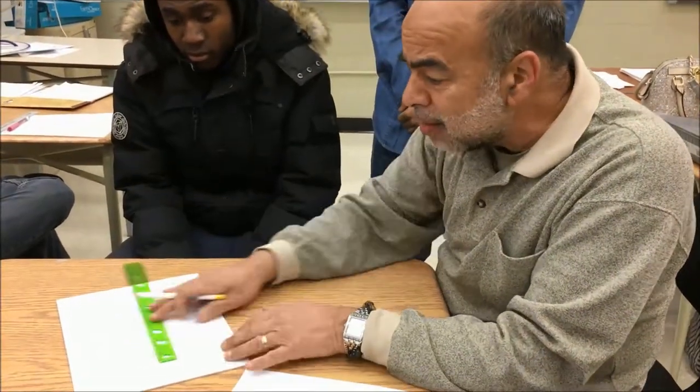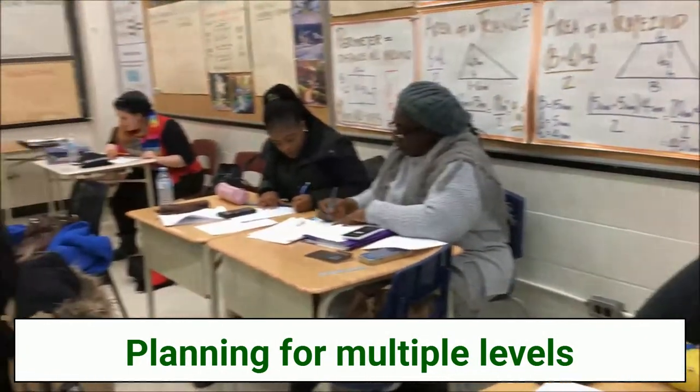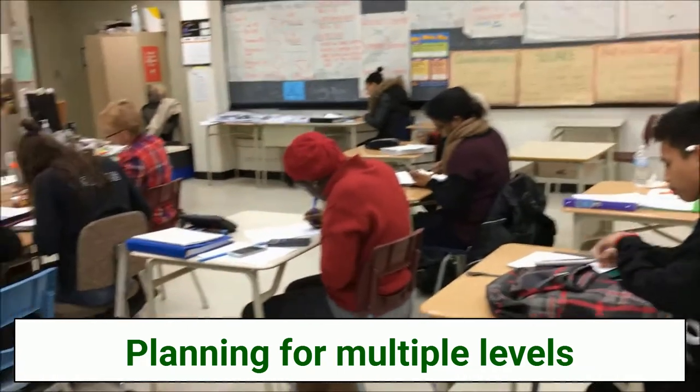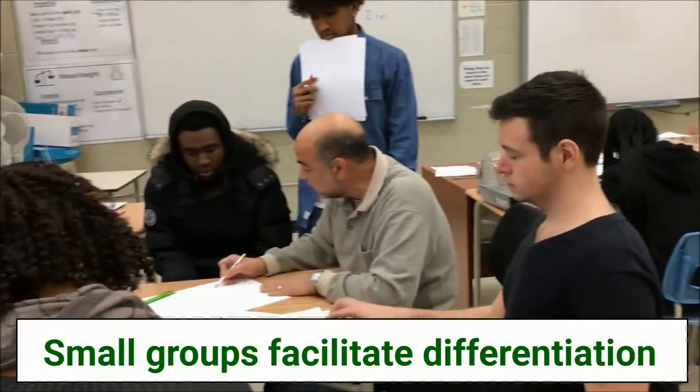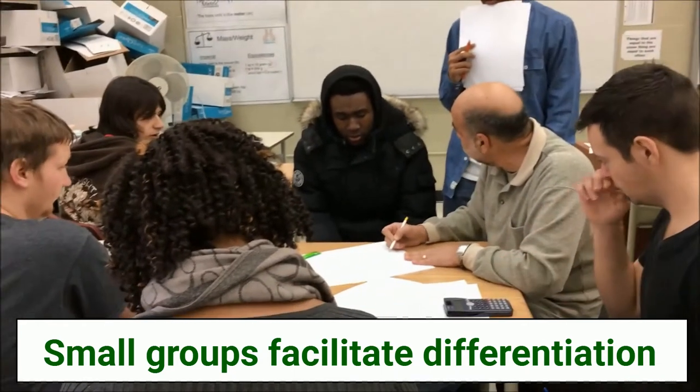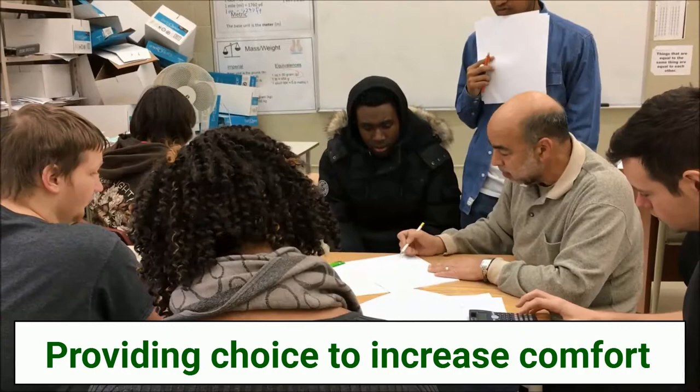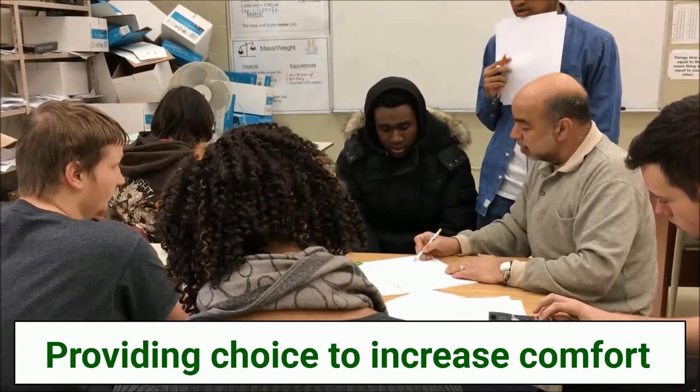Even if you have a totally homogeneous group, there are going to be students at all different levels. Those that can do it right away are going to get the least attention — I'm going to be with the ones that are struggling the most. It's always done in group work like that. I give them the option: they can do it on their own or in a group, just to get them to feel comfortable.